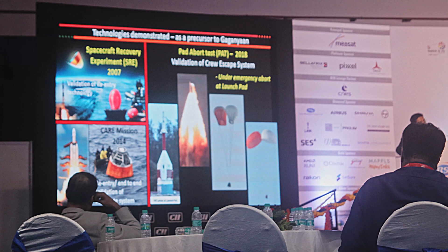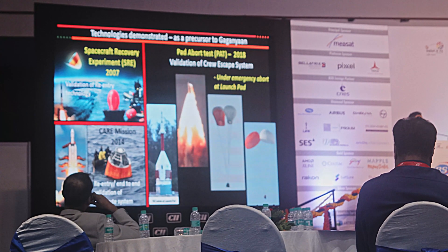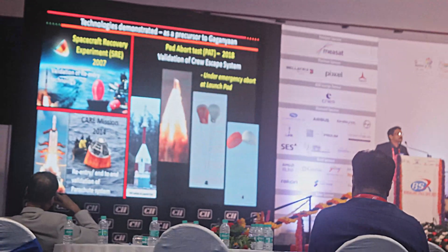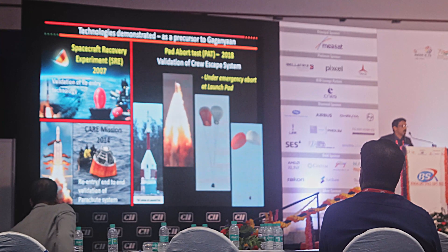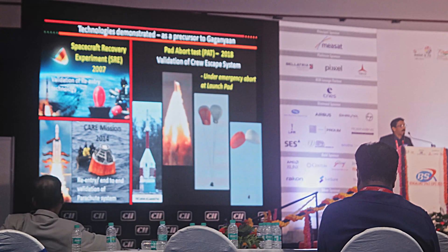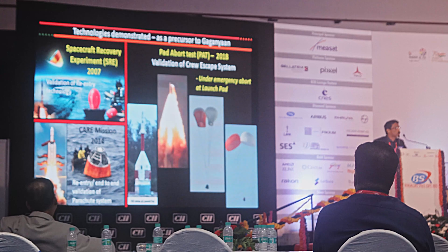On the right side you see the crew escape system, which I was just mentioning. Through a demonstration of a pad abort test — that is, when the crew is entering the vehicle at T-minus two hours before launch and something happens, such as a fire on the launch pad with no time for the crew to come out — this demonstration was already done in 2018, where a crew escape system was fired and took the crew module to a distance of about 3 kilometers from the pad and safely recovered it.